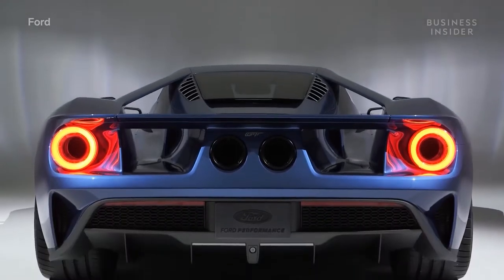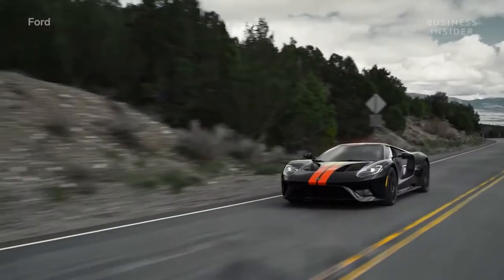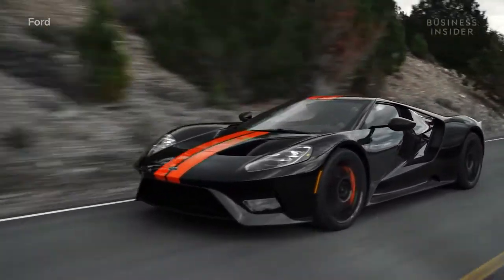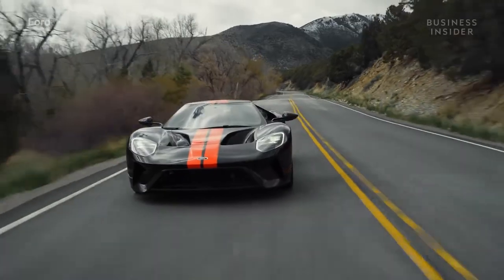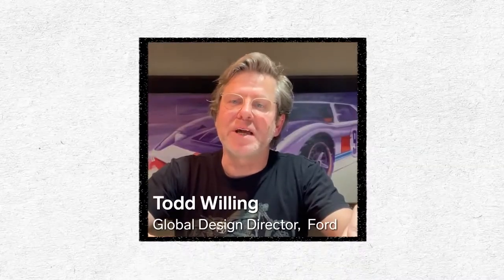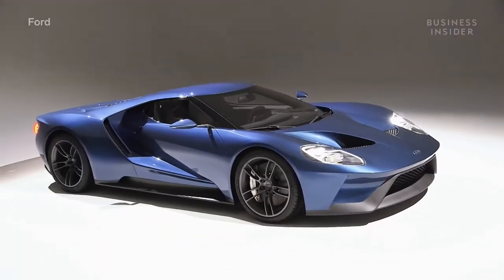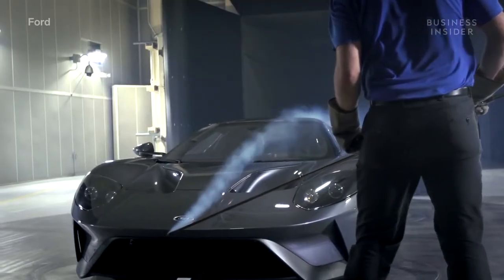This is the second-generation Ford GT, the most powerful car the company has ever built. It's also one of the best aerodynamically designed cars to ever be made. Hi, my name is Todd Willing. I'm Global Design Director for Trucks and SUVs at Ford Motor Company. And today we're going to break down the design of a project that I was part of, the Ford GT.